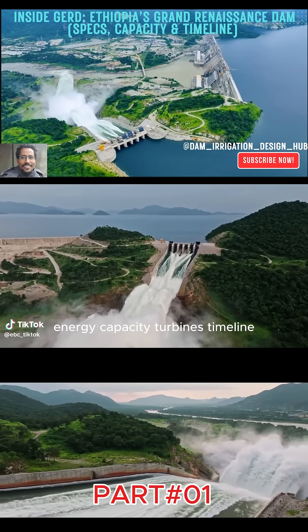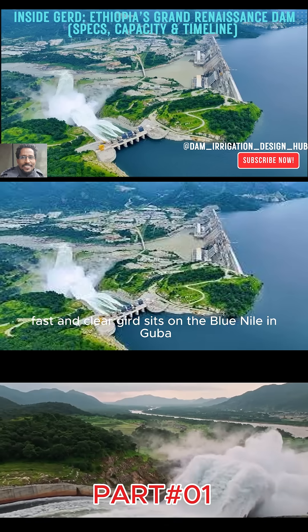Today, we'll break down its structure, energy capacity, turbines, timeline, budget, and more — fast and clear.